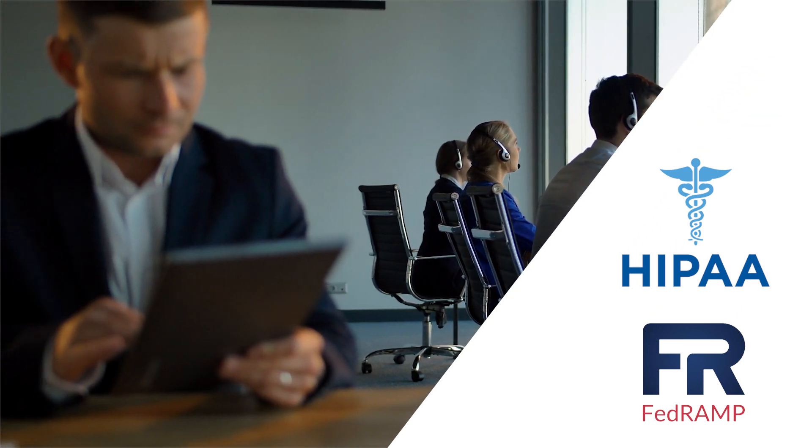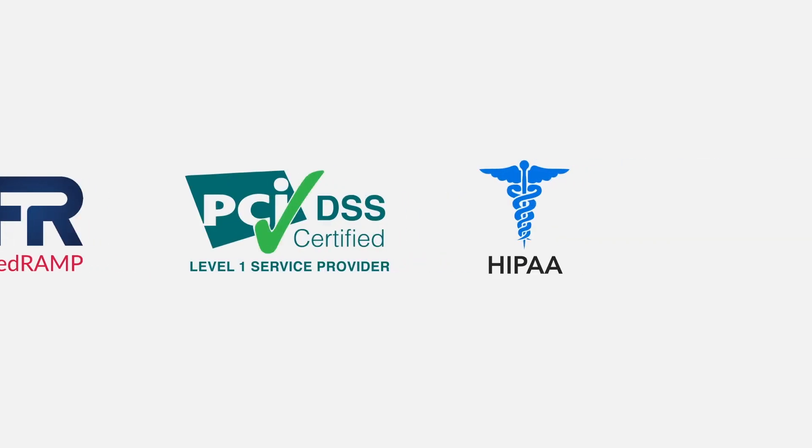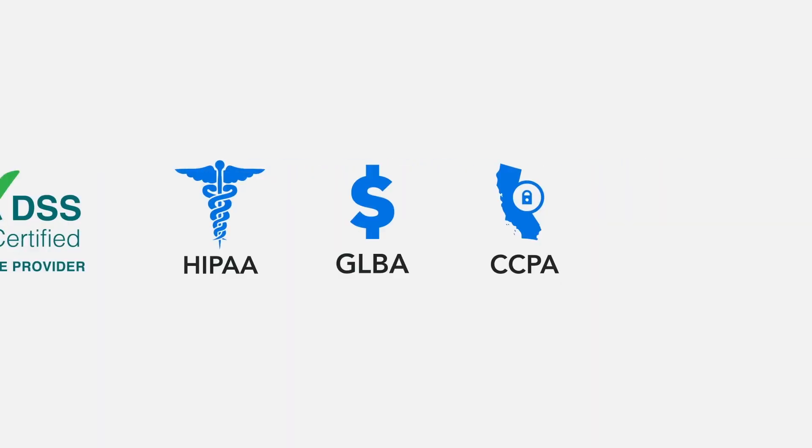With HIPAA-compliant and FedRAMP-ready plan options, Form Assembly is the ideal platform for government agencies and organizations where compliance standards are vital.